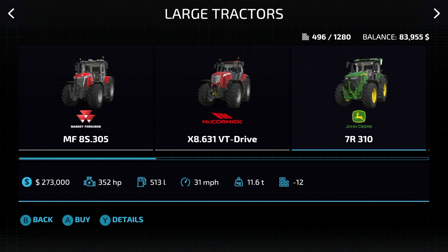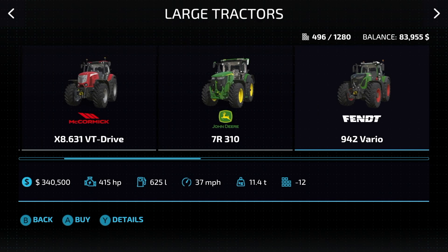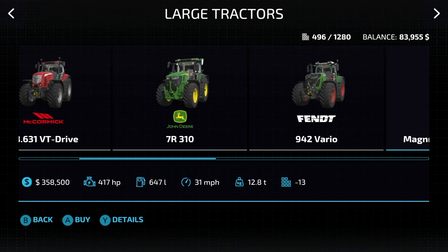Next, we have the John Deere 7R 310: 352 horsepower, 31 miles an hour. Next, the Fendt 942 Vario — love this thing — 415 horsepower, 37 miles an hour. It's a big boy.